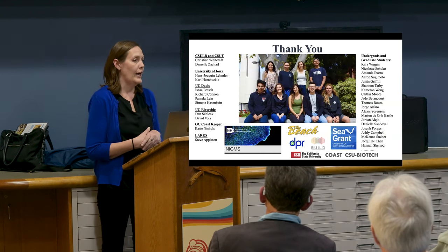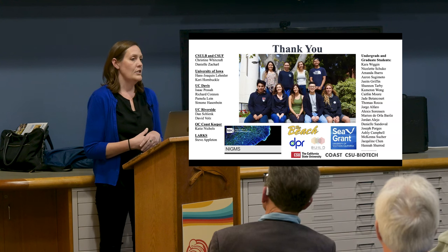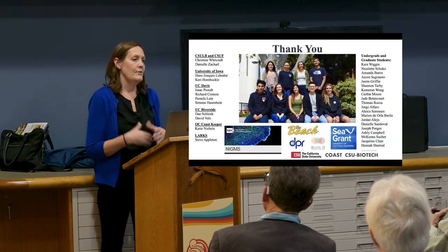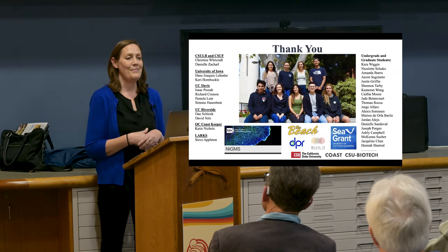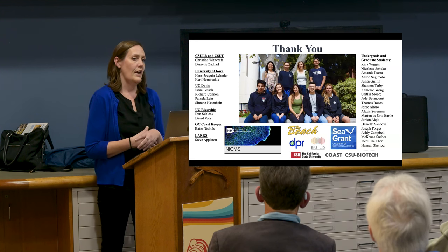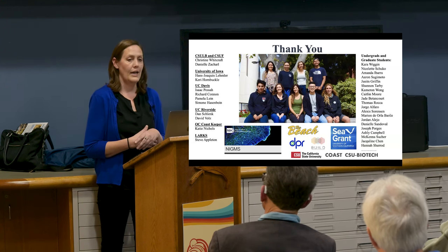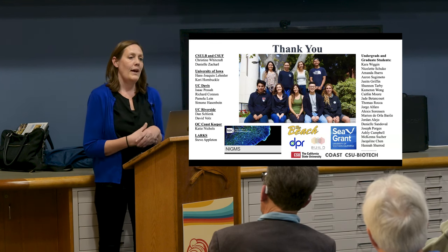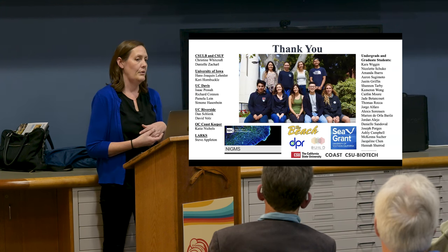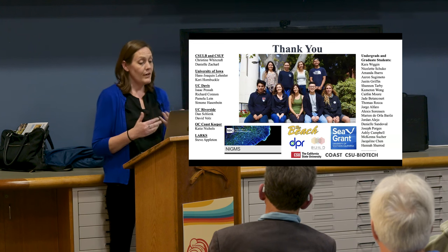We're an integrative lab and I wouldn't have a lab if it wasn't for some really great collaborators and students. I'm lucky to collaborate with Christine Whitcraft at Long Beach as well as the Zachary lab at Fullerton, and I'll also talk about remaining collaborations with members at UC Davis. I ran out of space listing all the students on the slide — my first cohort has gone on to places like Scripps or the National Institutes of Health. Being integrative also allows me to dig into different pools of funding, including the National Institutes of Health and the NOAA-funded USCSG grant.